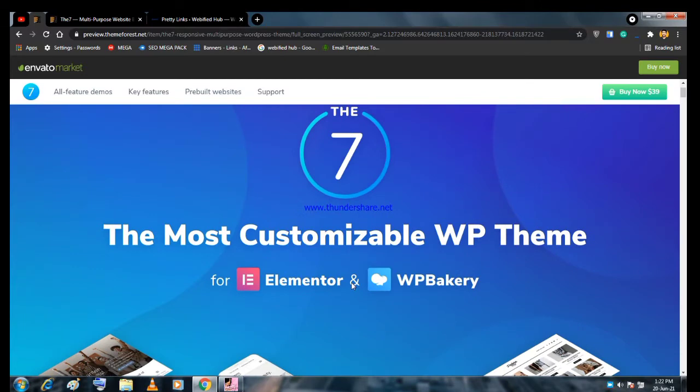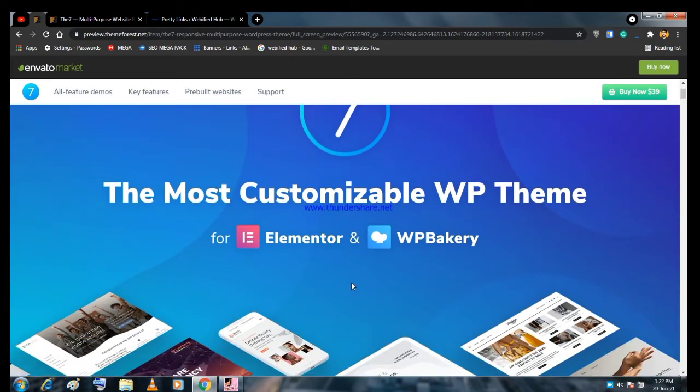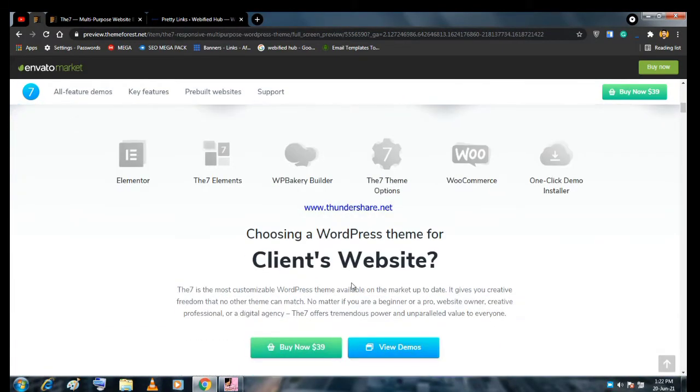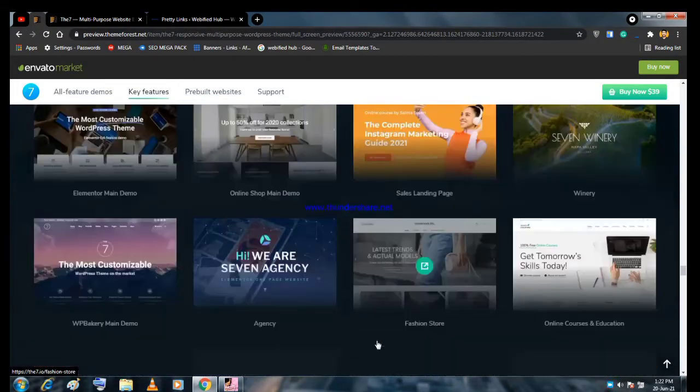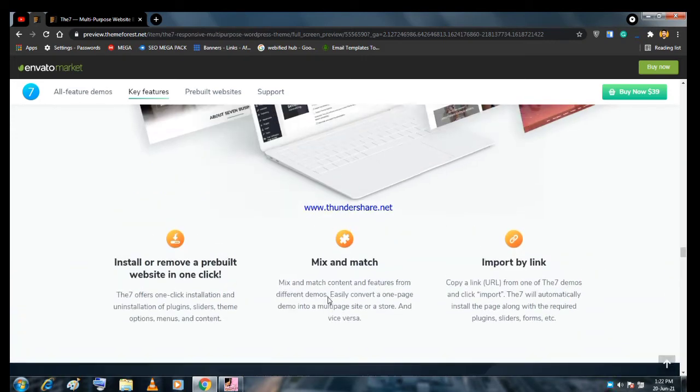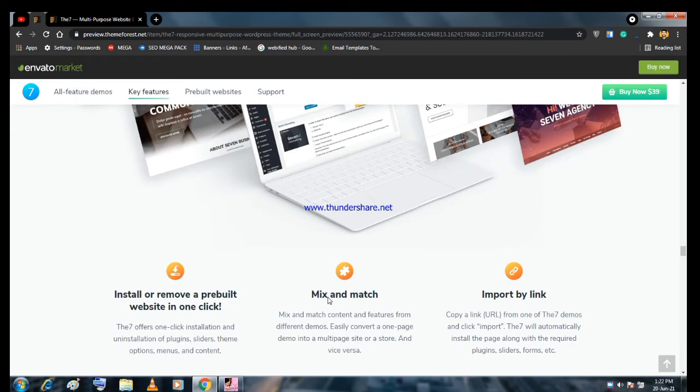It is built using top page builders like Elementor or WPBakery, and these are free ones. You can easily create a website within a few minutes because they have built-in demos. If we click on new demos, they have several demos available. Let me tell you about a few features and then I'll tell you how you can buy this theme with a really good discount.